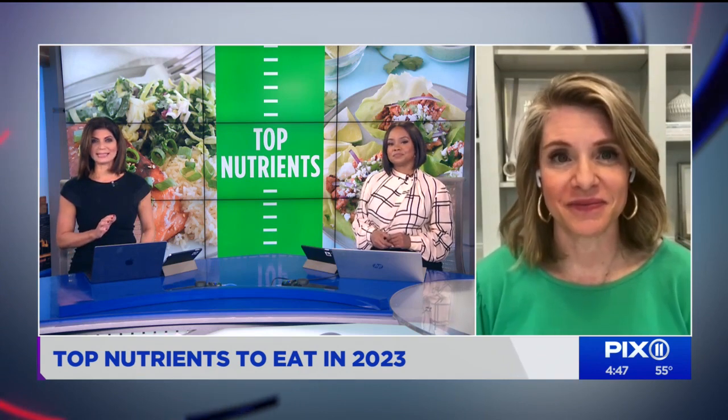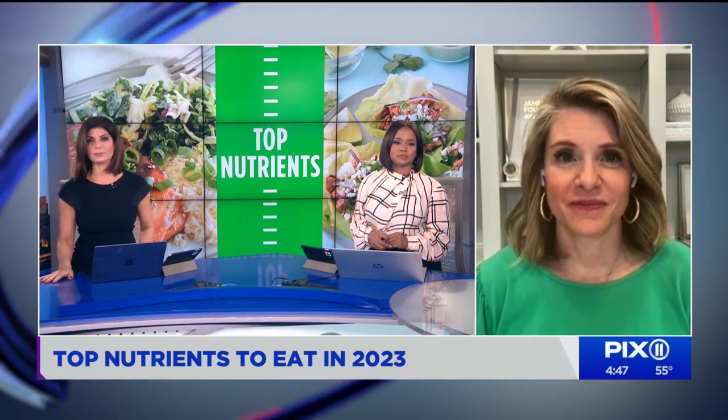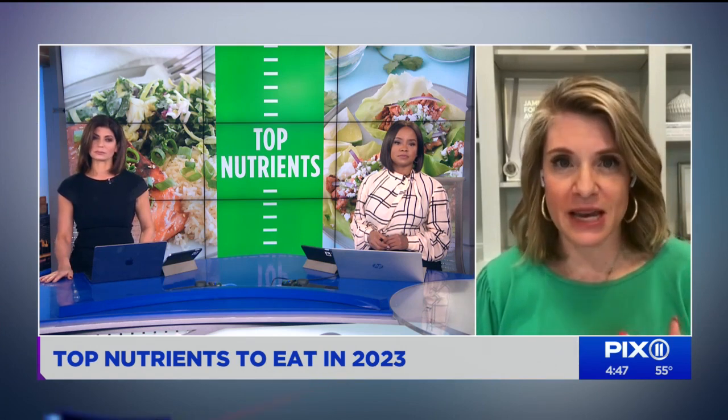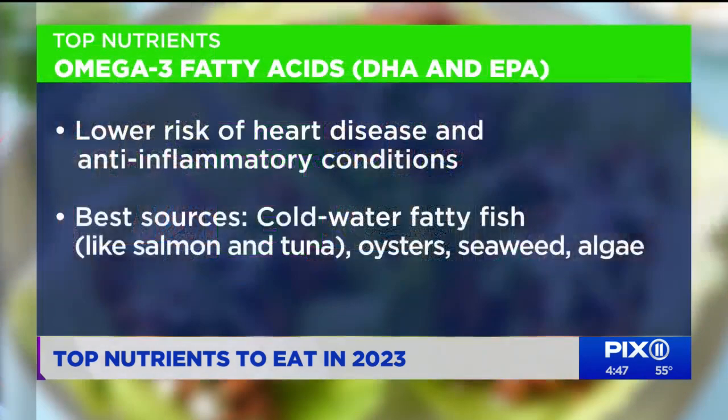We also talk about omega-3 fatty acids, and we're hearing more and more about those recently — so important for so many reasons. The two that are really key are EPA and DHA. These are two of the most powerful omega-3s. They exert powerful anti-inflammatory effects in the body, particularly when it comes to your brain health — your thinking, processing, focus — and your mental health and wellness. Most Americans don't get nearly enough. Your best sources are going to be cold water fatty fish like salmon, tuna, mackerel, and trout. Some oysters are also a great source, and seaweed and algae can be a great vegetarian source.